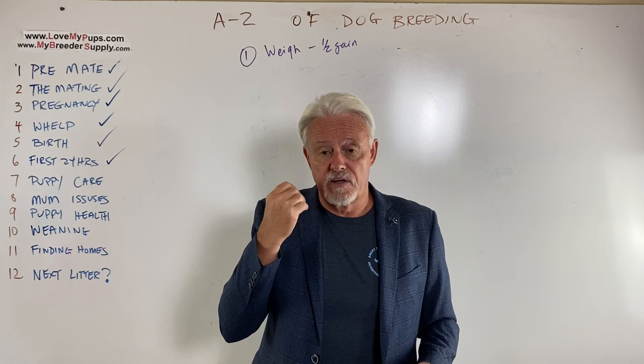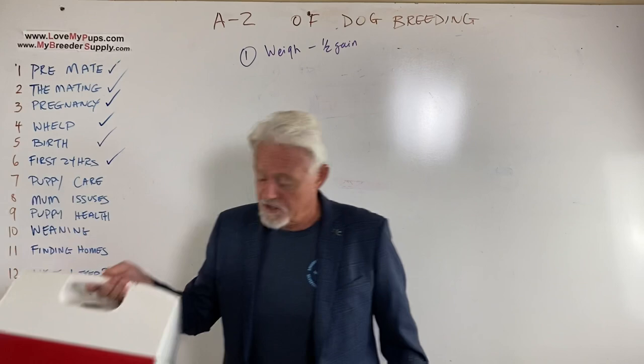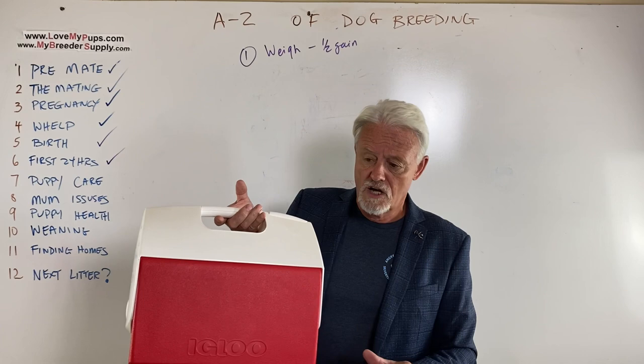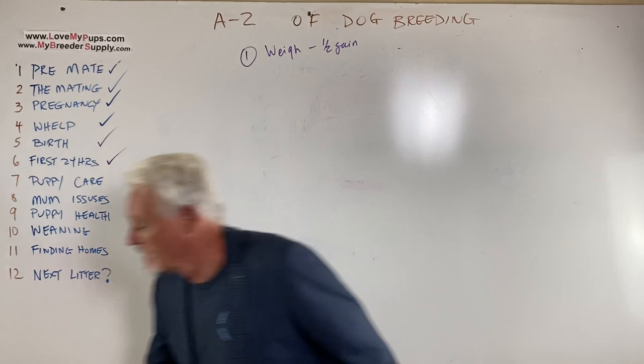That is a puppy that's doing well and will be gaining half an ounce every day. If you need to feed puppies because they're not getting half an ounce, the next piece of equipment to have is our portable incubator. This thing can be taken to and from the vet, plugs into your car's cigarette lighter adapter, and also runs off household current. It's temperature controlled, it doesn't dry the puppies out because the heat comes up through the floor, there are no moving parts, no fans or light bulbs to break. You can drop it and it will still work — it's almost indestructible.